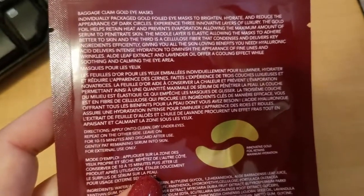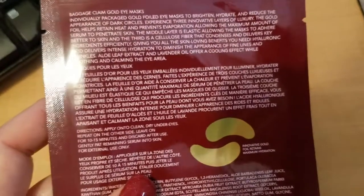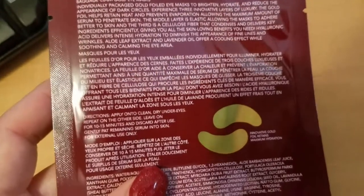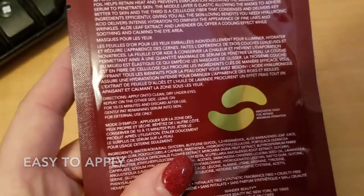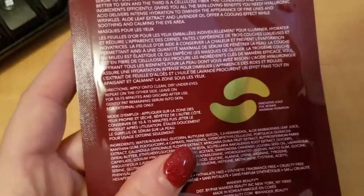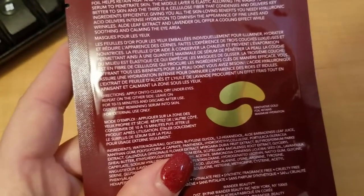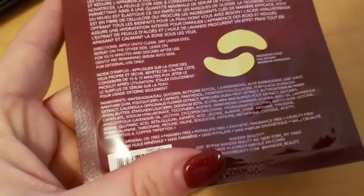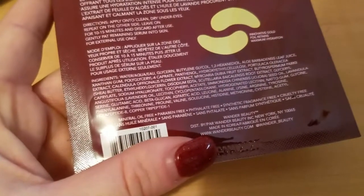The third layer is a cellulose fiber that condenses and delivers key ingredients efficiently, giving you all the skin-loving benefits you need. Hyaluronic acid delivers intense hydration to diminish the appearance of fine lines and wrinkles. Aloe leaf extract and lavender oil offer a cooling effect while soothing and calming the eye area. Directions: apply onto clean dry under-eyes, repeat on the other side, leave on for 10 to 15 minutes, and discard after use. Gently pat remaining serum into skin.